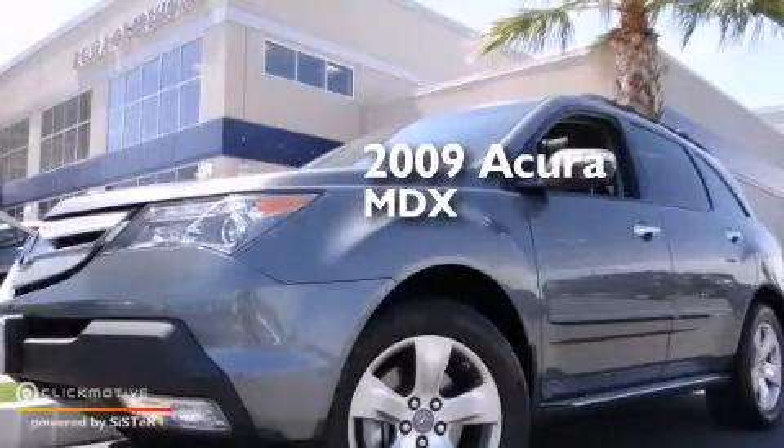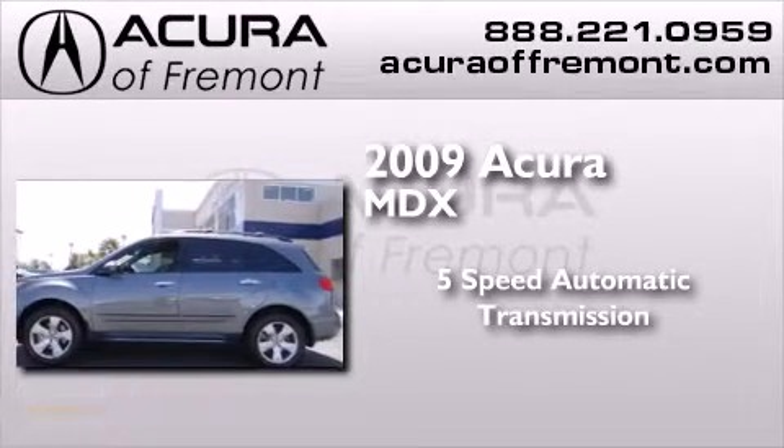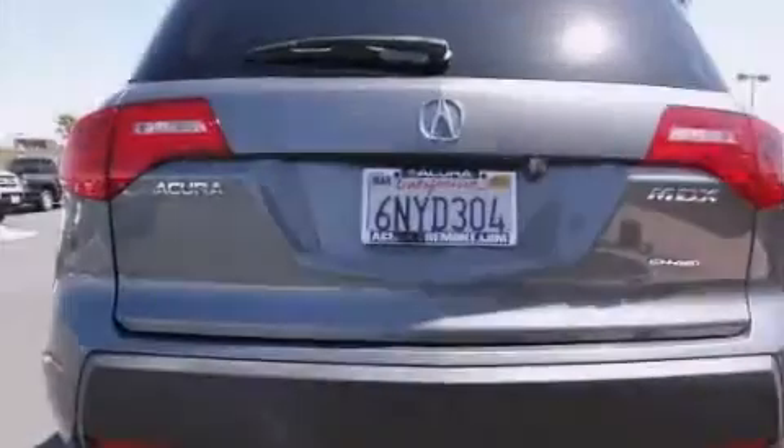This is a 2009 Acura MDX. This crossover has a 5-speed automatic transmission, a 3.7-liter V6, and the added safety and control of all-wheel drive.